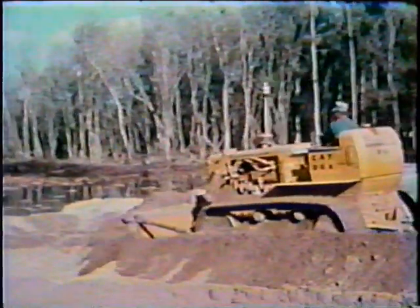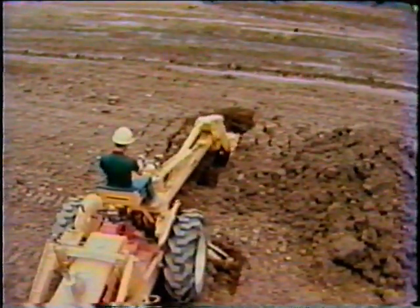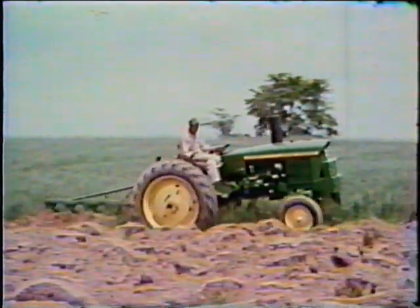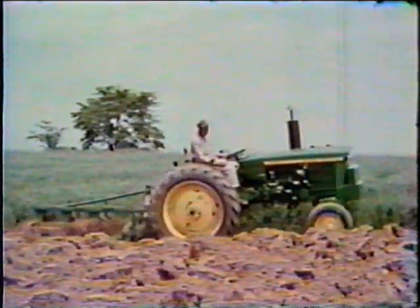Through manufacturing licensing agreements, diesel injection pumps incorporating RosaMaster design principles are made throughout the world. Millions of small high-speed diesel engines are in service incorporating RosaMaster injection pumps.